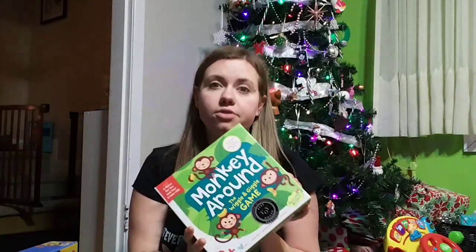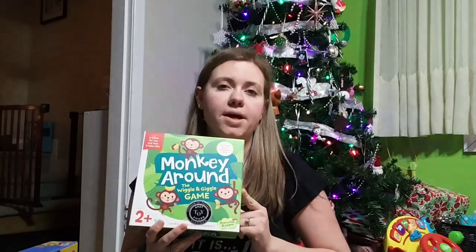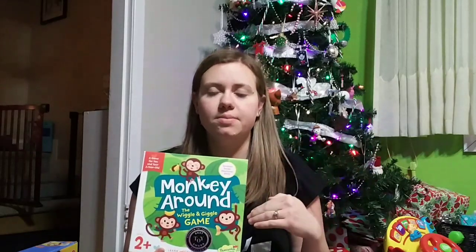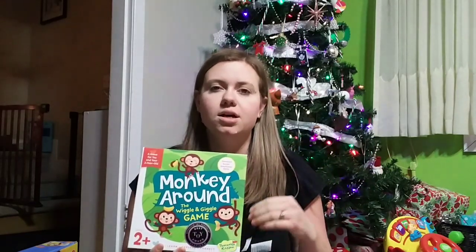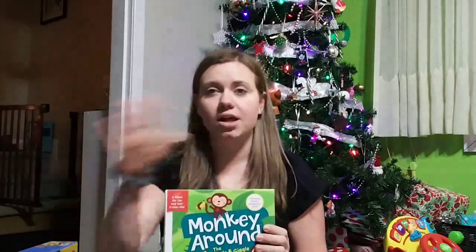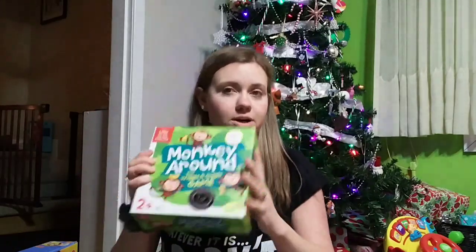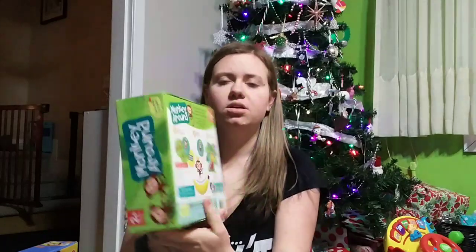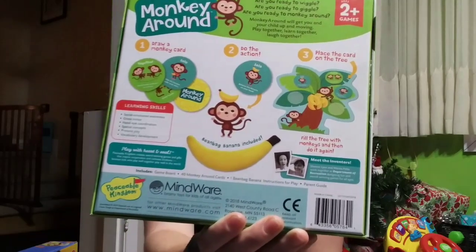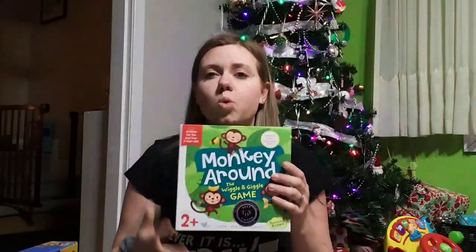This is the Monkey Around game that they got from their Nana. You would have seen this if you are watching my 'what my three-year-old got for Christmas' vlog. My Nana gives me money to buy gifts, which is my grandma, and I explained that all in that vlog. So this is the Monkey Around game — you just pick a card, do what the action says, and put it on the tree. It's just a working-together game. Super cute.